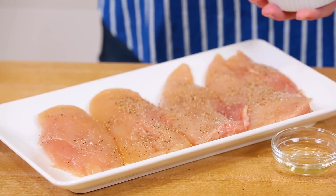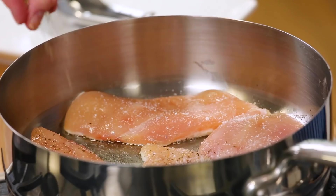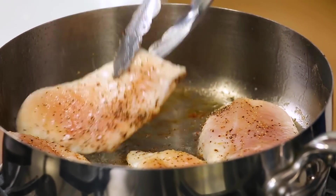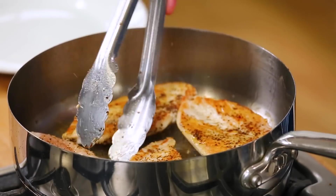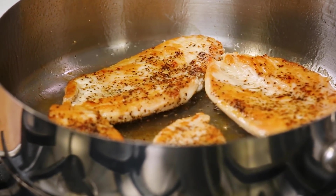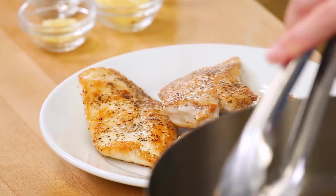I've got these seasoned up with a little salt and pepper, and I'm getting them seasoned side down into that nice hot oil. I'll season up the other side with a little more salt and pepper, then let these cook for maybe four to six minutes until golden on the first side. Once they release easily from the pan with your tongs, flip and cook for another three to four minutes. Once they're brown and have reached an internal temperature of 165 degrees Fahrenheit, remove them from the pan.